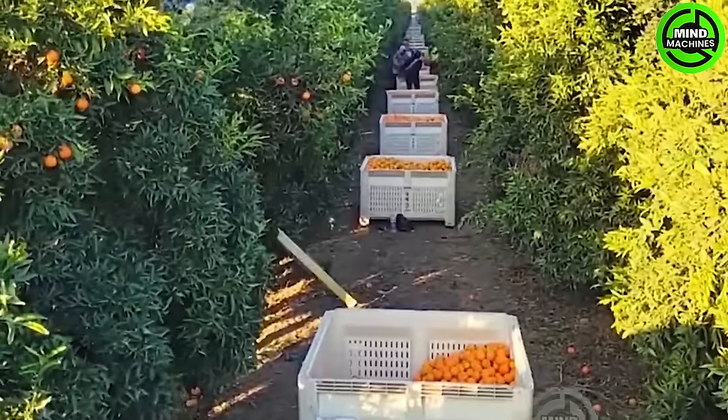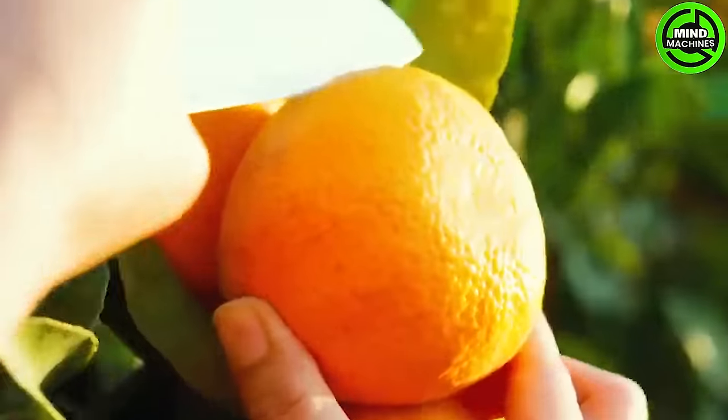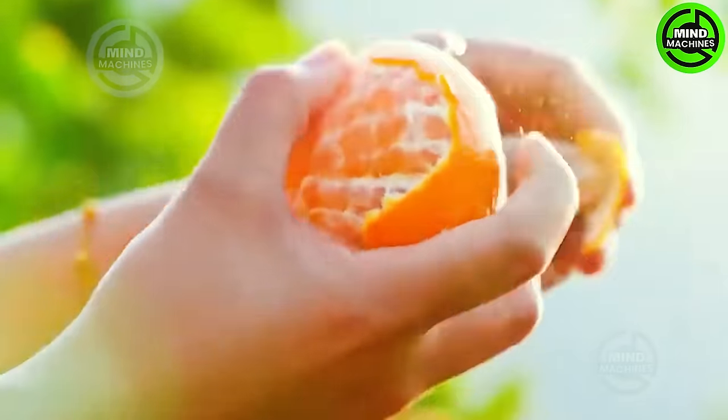During the orange season, the rapid ripening of oranges ensures a continuous harvest. This natural process enables a consistent supply of fresh oranges, benefiting both producers and consumers. The swift ripening of oranges contributes to this seamless cycle.